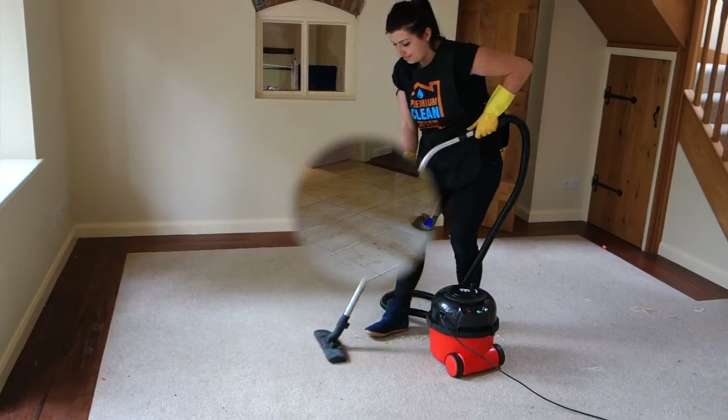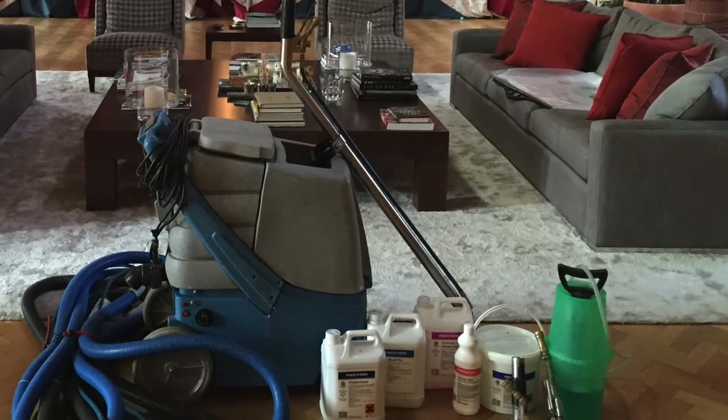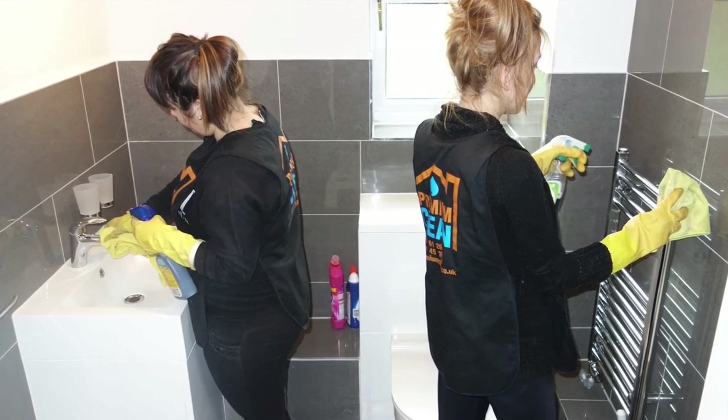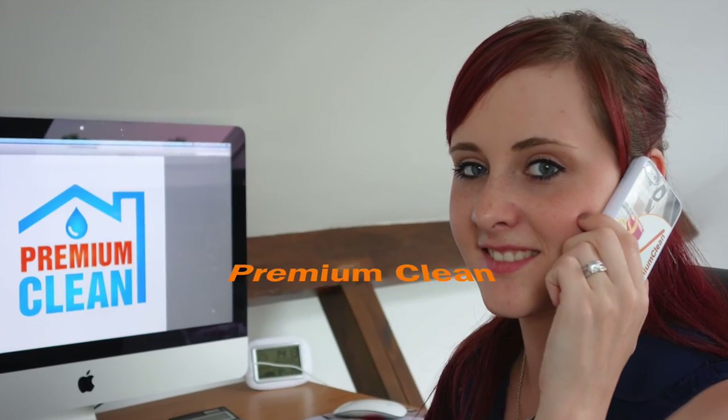Hoover and mop all floors and stairs. We can supply all advanced cleaning materials and equipment needed. We pay for all of our vehicles, parking and congestion charges. We clean everything from top to bottom, and our service is fully guaranteed. Please contact us today.